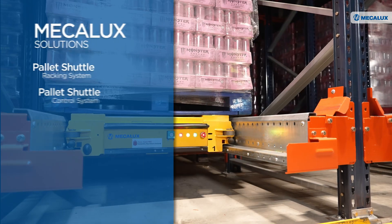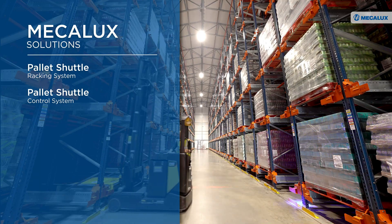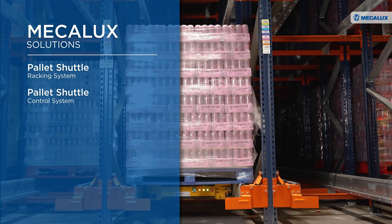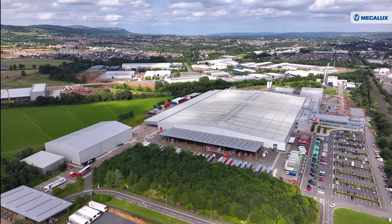Thanks to Mecalux's pallet shuttle racking system, Coca-Cola HBC has transformed its logistics operations across the island of Ireland. It has streamlined processes, cut time and costs, and significantly boosted productivity, driving its transition to Industry 4.0.